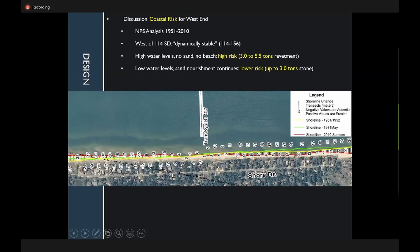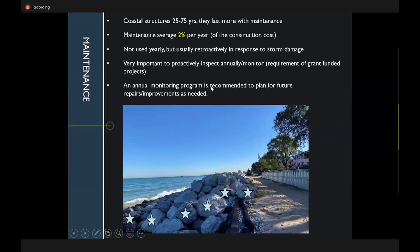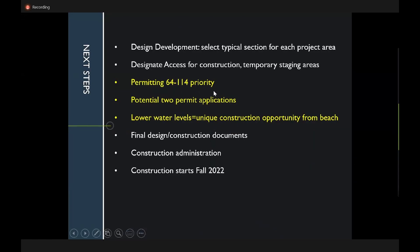Dan recommends issuing a final report characterizing the 64-to-114 section as requiring emergency repairs, stressing urgency to the regulatory agencies. After that report, a formal permitting process can begin. He believes the Army Corps and NPS cannot reasonably object given clear coastal analysis showing urgency, and that the precedent established by phase one makes it unlikely NPS will resist as strongly as at the start of the permitting for phase one.